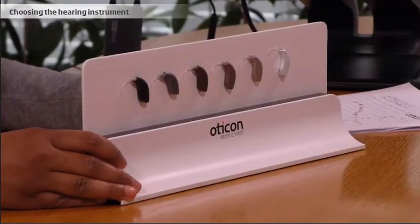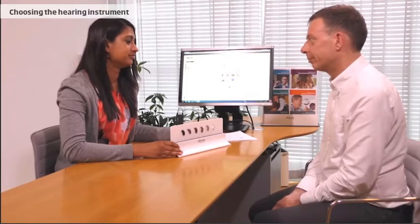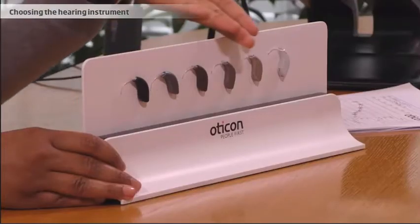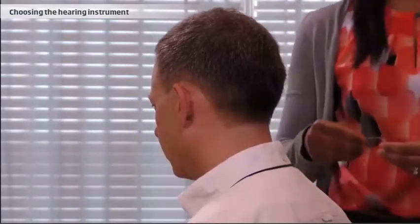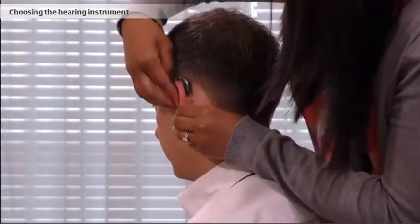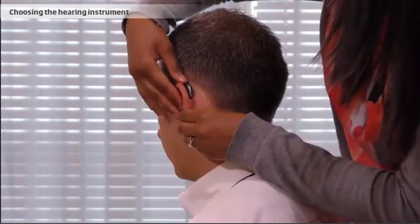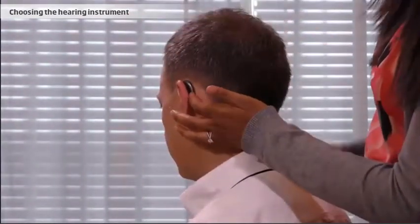After clarifying the client's needs and preferences, the hearing care professional and the client will choose a pair of hearing instruments. There are many different models to choose from to make the best match. In this case, a small instrument is chosen that fits discreetly behind the ear with a thin tube that goes into the ear. Normally, you will choose a color nuance that matches the client's hair, glasses, or skin color.